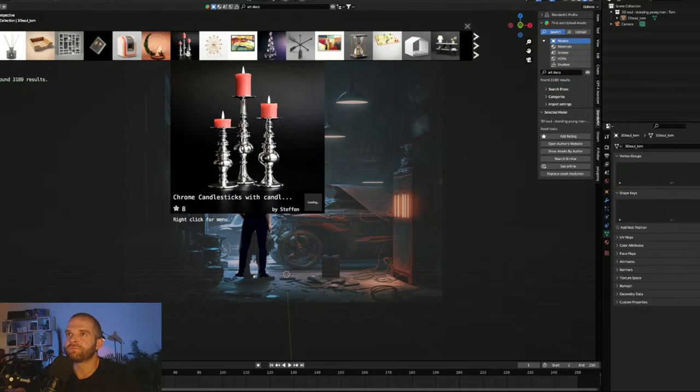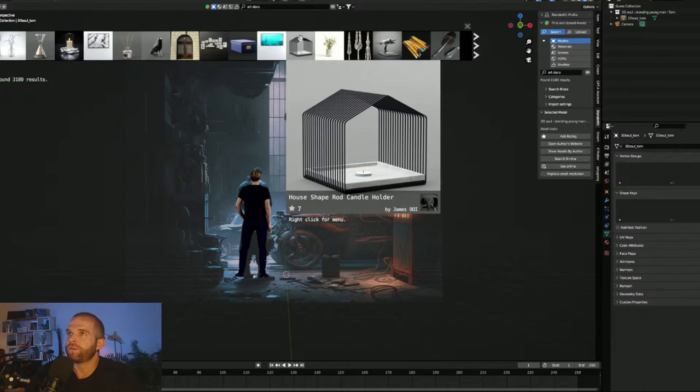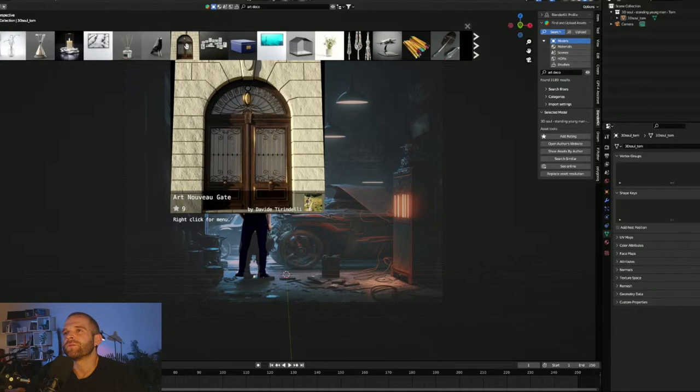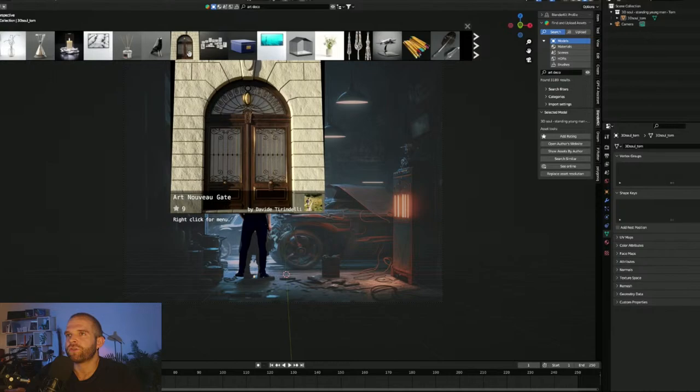Searching Art Deco gives us candles — I don't want to introduce much soft lighting, we want high contrast to silhouette. Anything that adds soft lighting kind of detracts from that vibe. Art Deco isn't helping here, so we'll search 'old car' instead since we've got cars in the scene.